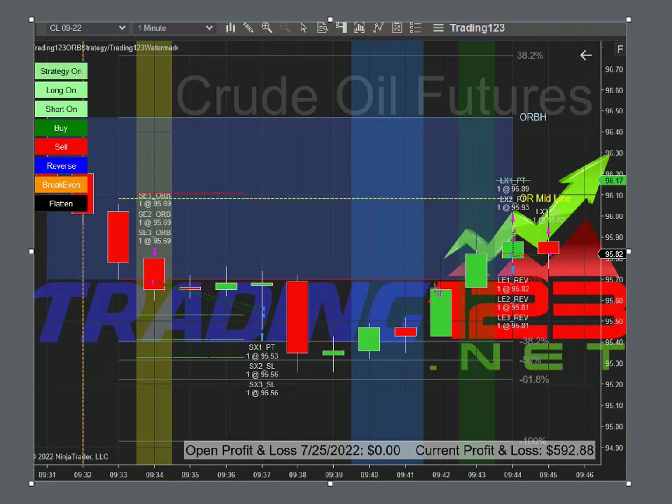We have certain filters — just because the line touches right here doesn't mean it's going to go long. There are filters in there that will prevent a false entry; if the line touches here it's not going to take the long, otherwise you'd be stopped out really quick. The filters really work.